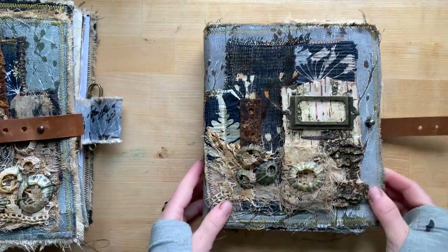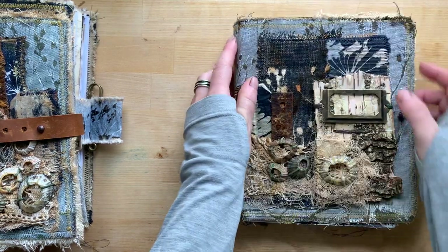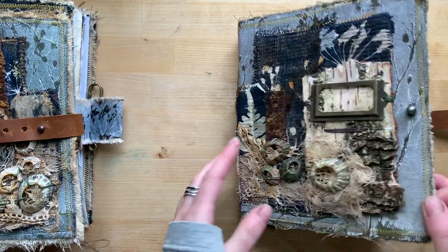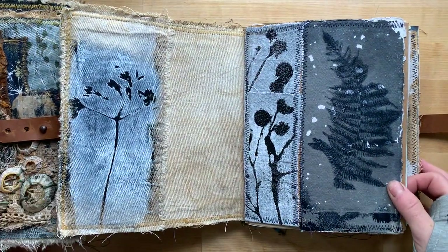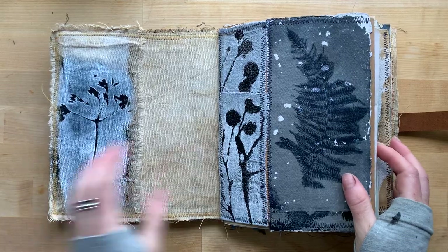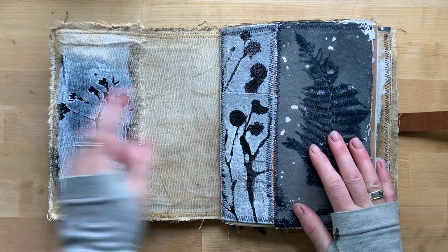I will show you inside. This journal is 16-17 by 20 centimeters — it's nearly square, not quite — and here is a front pocket. All prints are original prints made by me with different plants.